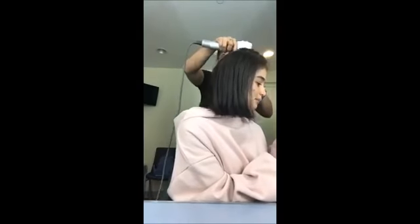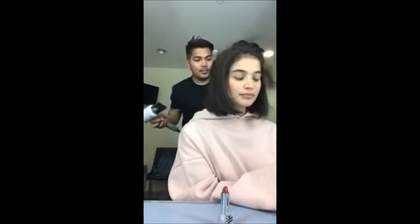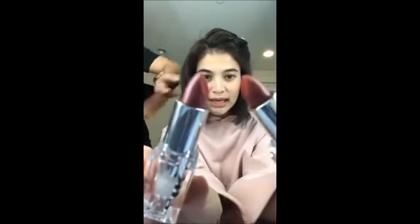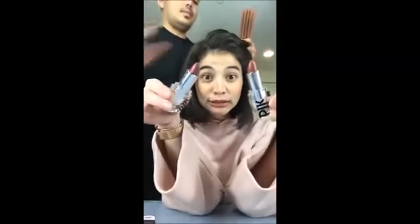I don't know what lipstick shade to choose. I think for my lipstick, maybe I'll use all the incense. Should I use Elegant or... because I'm kind of feeling the dark a little bit. Or should I use Charming? Elegant or Charming, guys? What do you guys think? Please help me decide.